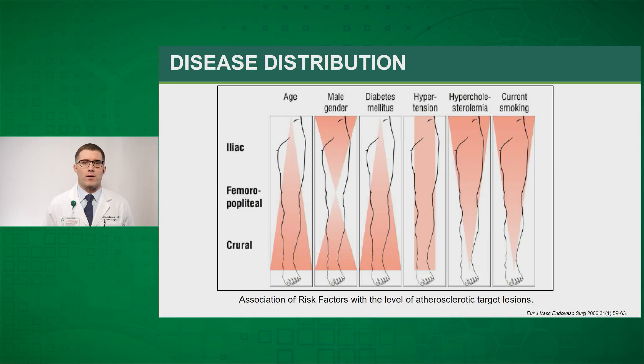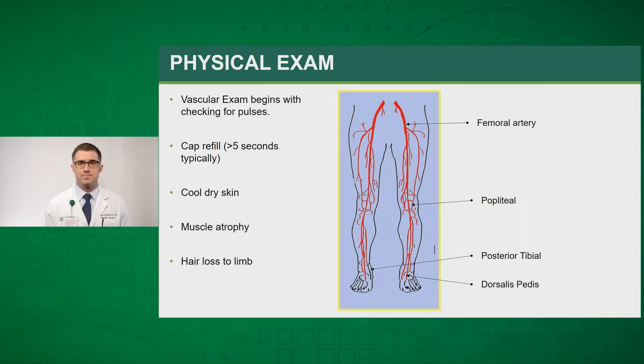A diagram from a 2006 article shows the typical patterns associated with patients with peripheral arterial disease. Patients with diabetes tend to have more severe tibial-peroneal disease, as opposed to those with tobacco abuse or hyperlipidemia who have more aortoiliac and femoral-popliteal disease.